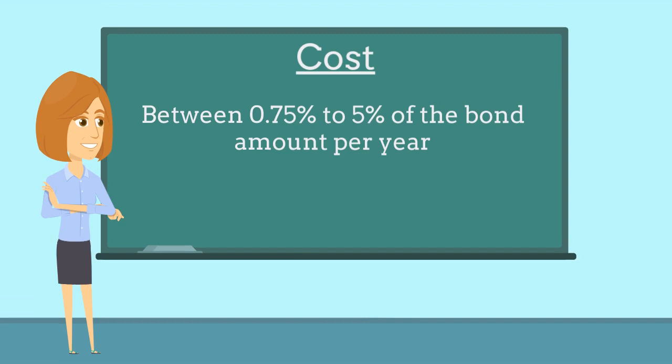The bond costs between 0.75% to 5% of the bond amount per year and is determined based on factors such as the applicant's credit score and years of business experience.